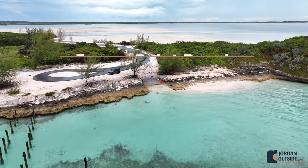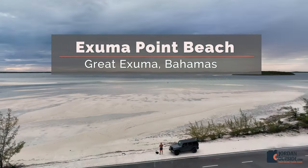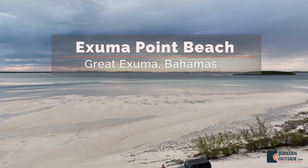With amazing snorkeling on one side and a sandbar to explore on the other side, you've got to go to Exuma Point Beach on Great Exuma in the Bahamas.